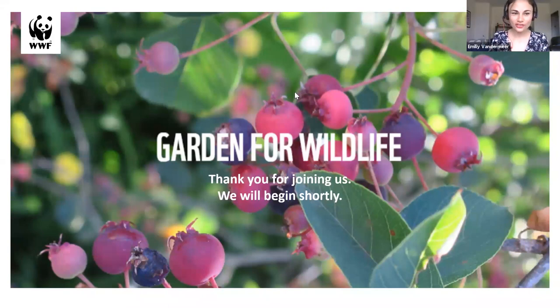Hi everybody, thank you so much for joining us today. We'll be getting started in just a few minutes, giving some people a chance to log in. My name is Emily Vandermeer, I'm a communication specialist with WWF Canada's Nature Connected Communities team, and I will be your emcee today. You may notice we've been running a poll just to get to know you a little bit better — where you are from, if this is the first webinar you've attended, and whether you are currently part of WWF's In The Zone Gardening Program.